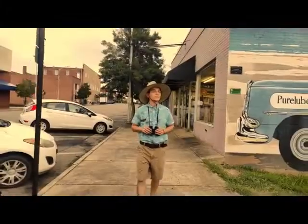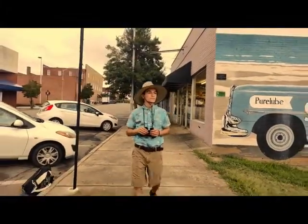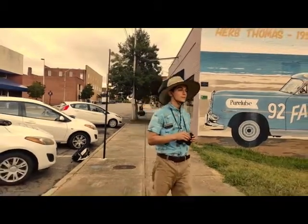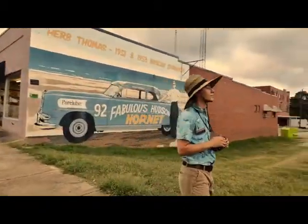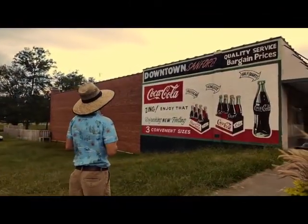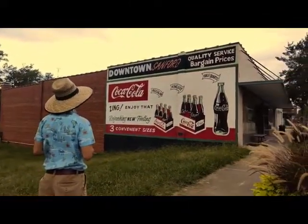Moving along in our hunt for the Coca-Cola ghost signs in Sanford, North Carolina, we actually revisit the fabulous Hudson Hornet from the previous episode of The Local Historian, where right across from it, we can see this lovely ghost sign that's been restored.